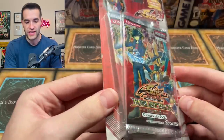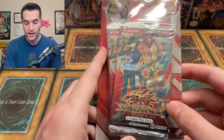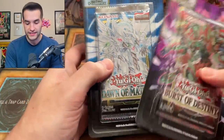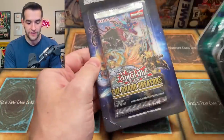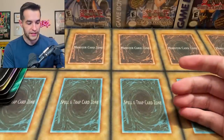We have a duelist pack blister — this looks pretty cool. So this has been added to the giveaway, so make sure you guys enter that. Then we have the newer packs like Burst of Destiny, Dawn of Majesty, Brothers of Legend, Battles of Chaos. Literally all of this stuff is from 2022 or 2021. So it's cool to see that stuff — we're going to have packs just piled up in the background here.